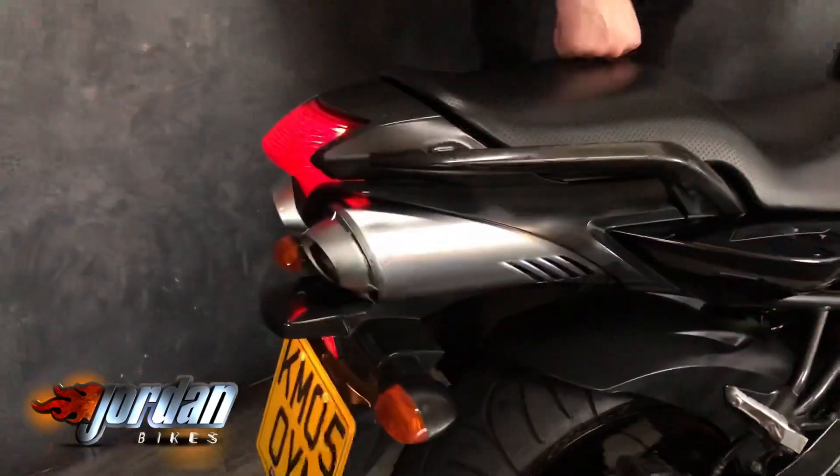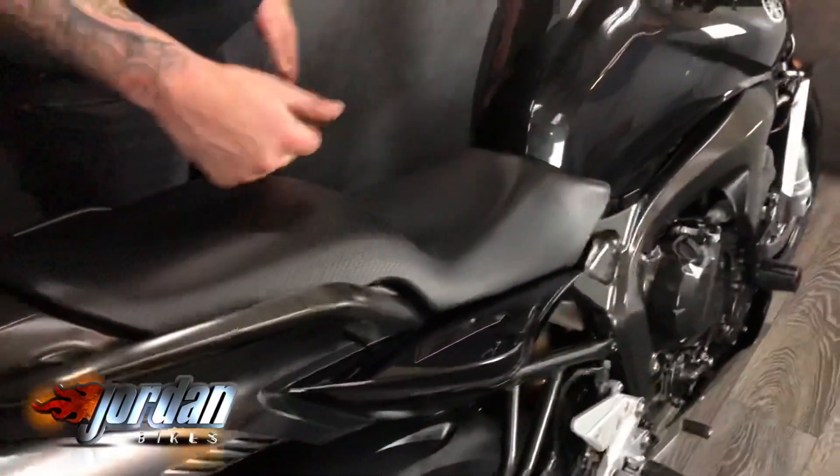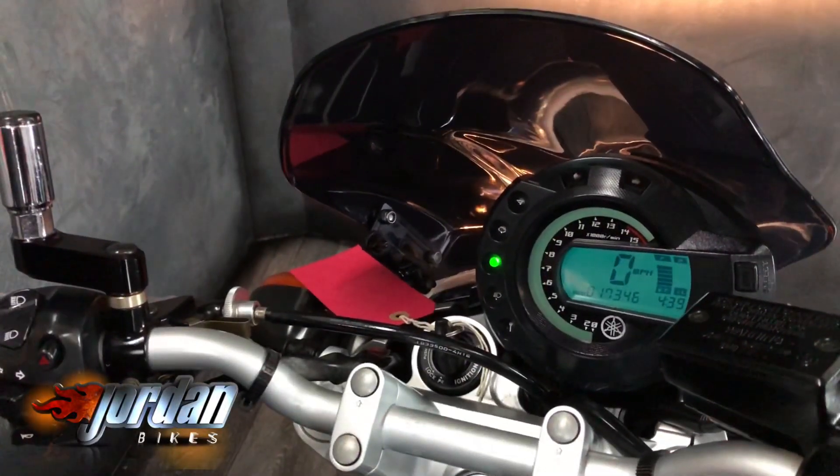Perfect if you're just getting into riding. If you've just passed your test and you want to do a bit of commuting or play on some little back roads, it's the ideal bike for it. Like I said, with that mileage it's super clean — it really has been looked after.